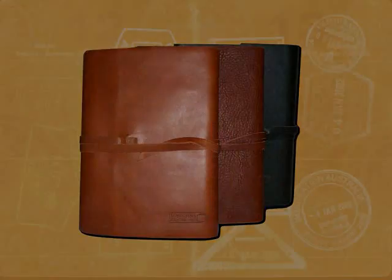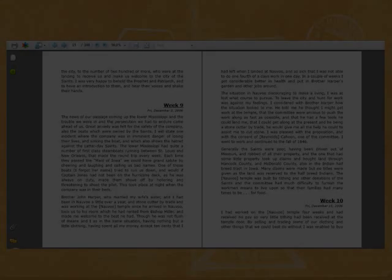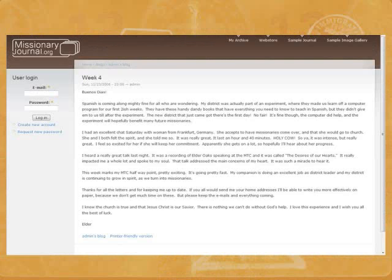We print and bind these correspondences into our timeless leather journals. Along with the hard copy of the journal, we also provide you with PDF and Word copies, so you can easily find anything you need in your journal. We also create a DVD of all your attached pictures and media files. One of Missionary Journal's best features is our free personal website, with space dedicated for each of our users. After each email is submitted to us, it is automatically uploaded to your secure site.